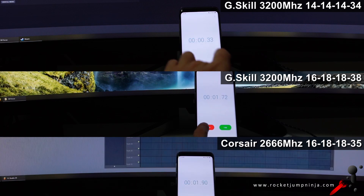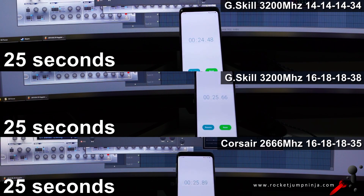Now opening a project in FL Studio with a fair few plugins. G-Skill CL14 did it in about 25 seconds, and that's the same as G-Skill CL16 and even the Corsair. So again, it's a tie.